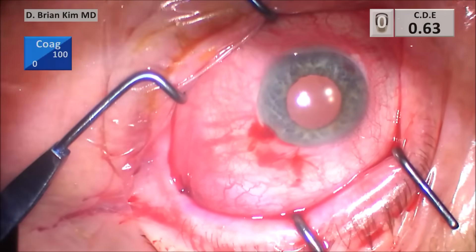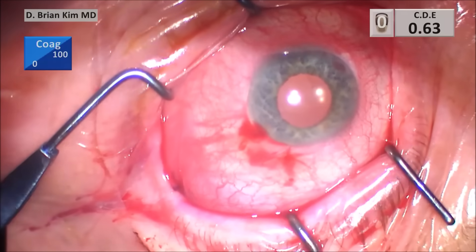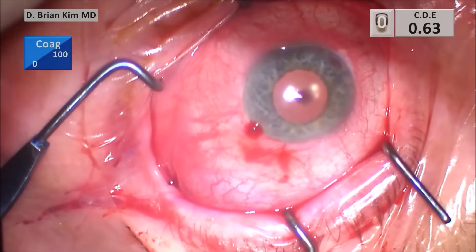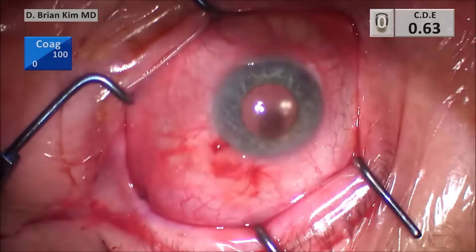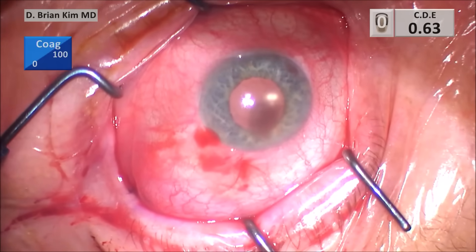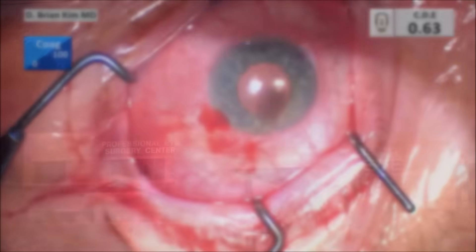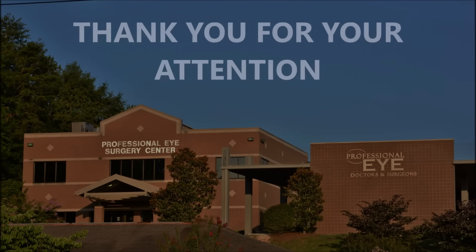This is my technique on how I'm able to resect orbital fat — clamping the fat with a hemostat, cutting it, and then cauterizing the cut edge to minimize any bleeding. This technique has worked very well in my hands, and I'm seeing more and more patients coming in with orbital fat prolapse. This is a very easy procedure to perform both for the patient and for the surgeon. I hope this was helpful to you, and I thank you for your attention.